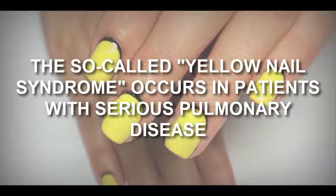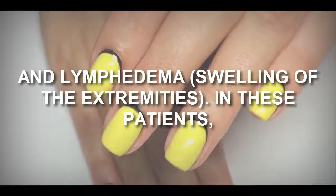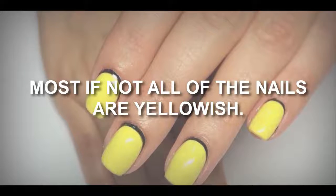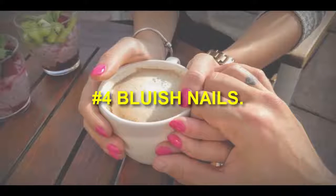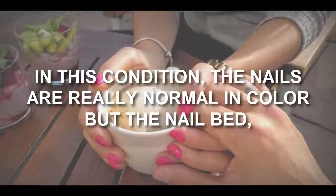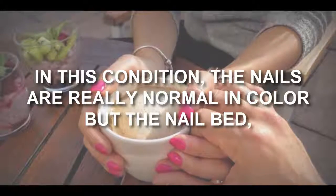Number three: yellow nails. The so-called yellow nail syndrome occurs in patients with serious pulmonary disease and lymphedema — swelling of the extremities. In these patients, most if not all of the nails are yellowish.